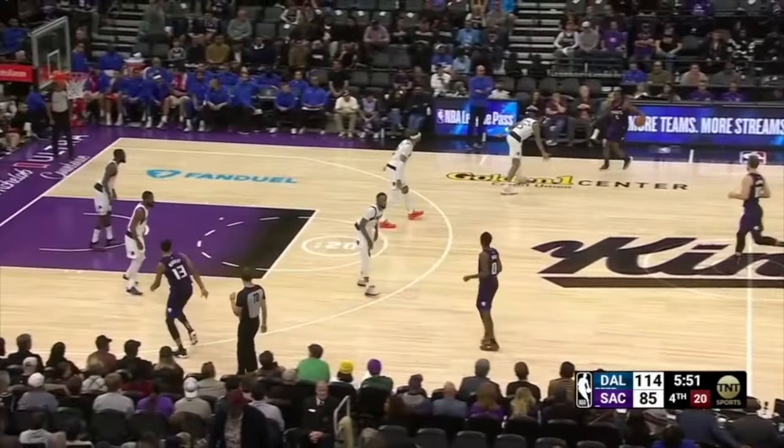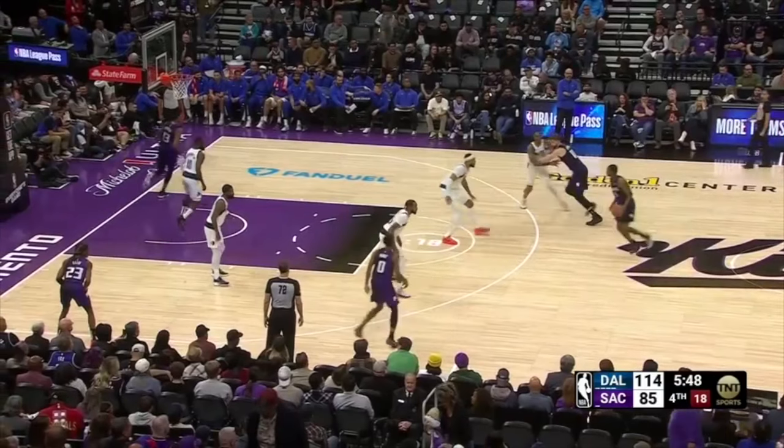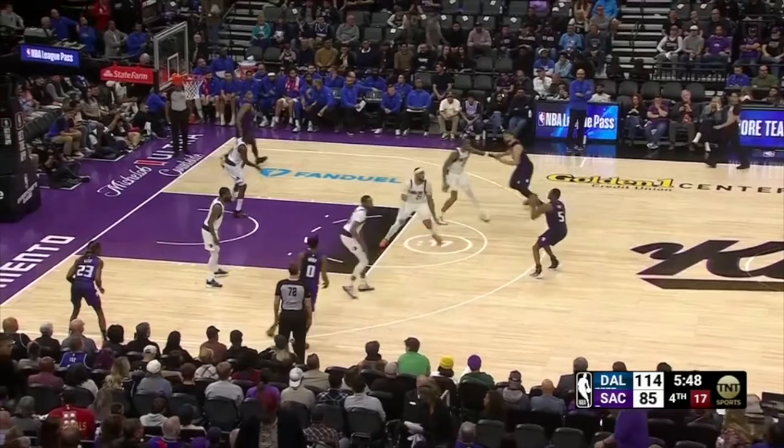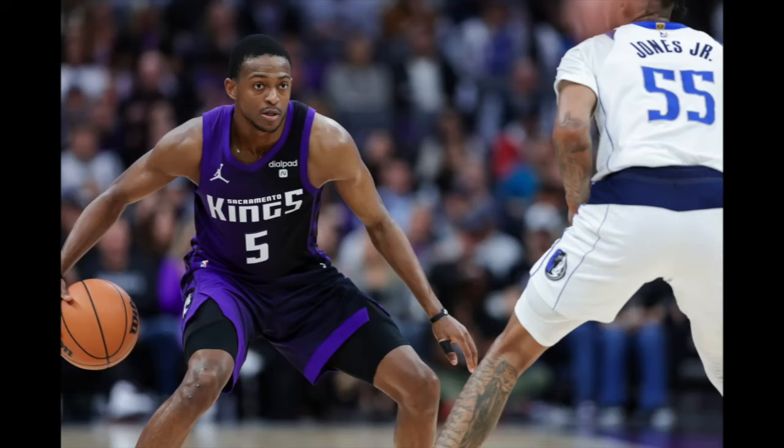The Kings have Fox on the right side of the floor flow into a ball screen to attack the middle, and the Mavericks switch. Gafford steps up to contest the pull-up three with Fox having space after using that screen, and Fox just misses the shot. Thanks for checking out this video — if you haven't already, please subscribe to my channel, and any like and share would be greatly appreciated. Check back for more content like this in the future.